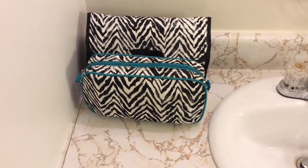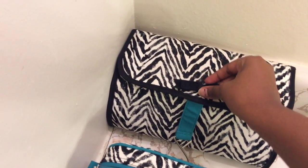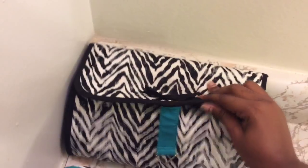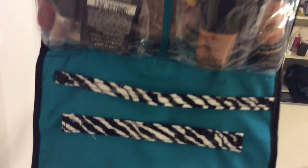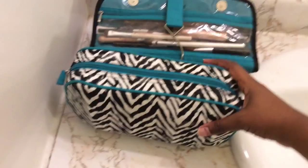Hey guys, I'm going to be filming a get ready with me winter edition, and we're going to start with our face. Here are my makeup bags that I got from Burlington - they did come attached to each other, but I separated them because I had so much stuff. It's detailed with this really cute black bow and it comes with a hook so I can just hang it up wherever. I usually just put them both together and hang them up in my closet.